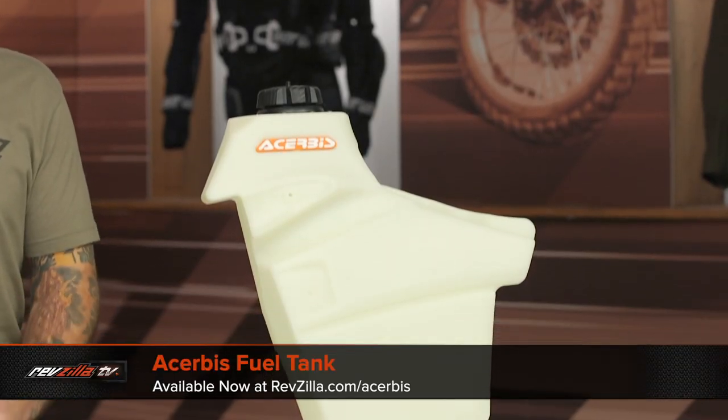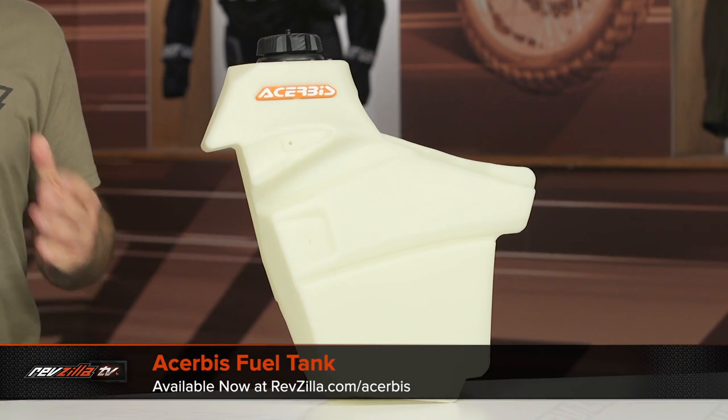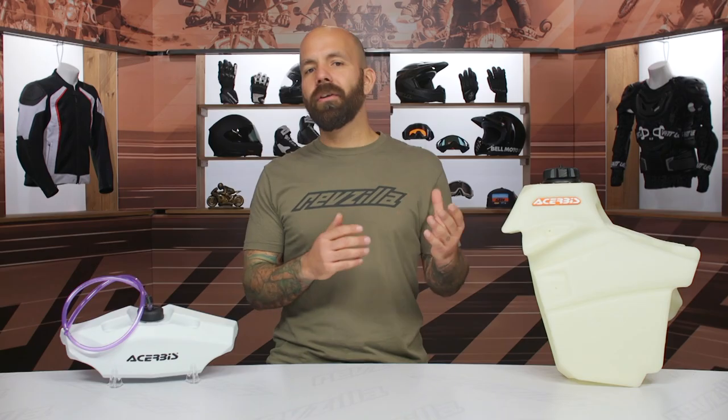What we have today are a range of extended capacity gas tanks. The more fuel you can hold, the longer you can ride between fill-ups. We have gas tanks for motocross and off-road bikes, and also some auxiliary options. Prices are going to range between $100 and $400. RevZilla does offer a price match policy, so if you find any of these for less elsewhere, we're happy to get you the best price possible.